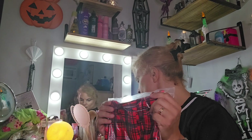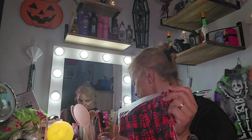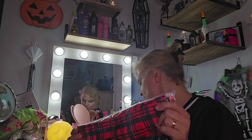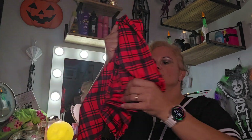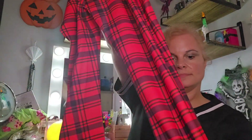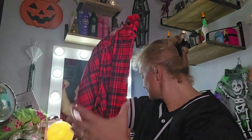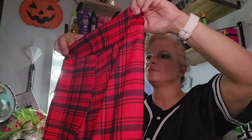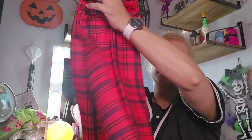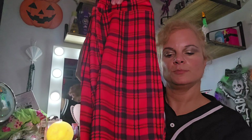These are the Buffalo Plaid Pattern Pencil Pants. These were $7.38. That's pretty — pretty, pretty, pretty.